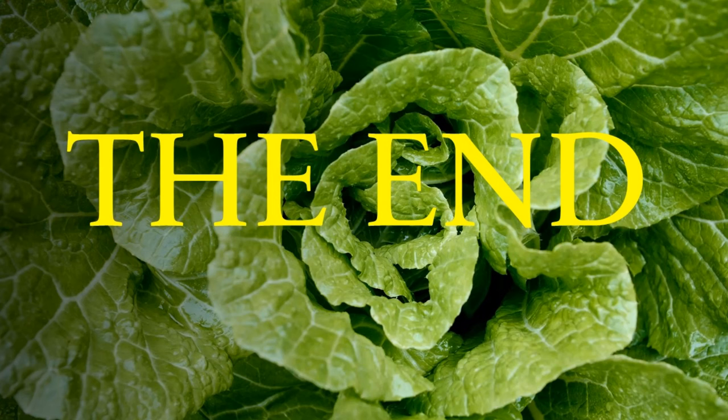That is all about my favorite plant varieties to grow in hydroponics. Please let me know what your favorite is. Thanks for watching and happy gardening!